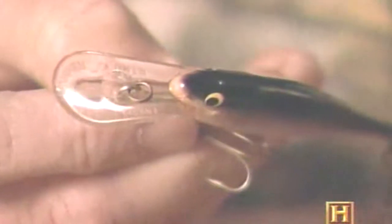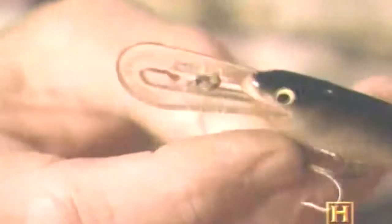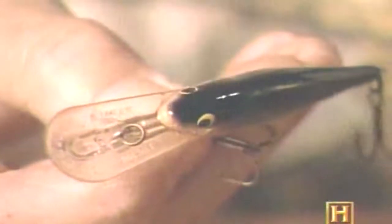Fred Arbogast achieved lure-making immortality with the creation of his famous Jitterbug, which is still being made today. In the 1950s, the rubber or plastic worm bounced onto the scene and has remained a staple of freshwater fishing ever since. In 1960, tackle dealers began importing a strange-looking lure from a firm in Finland called the Rapala Company. These sleek surface minnow plugs were hand-carved from balsa wood by the company's founder, Larry Rapala. What made the plug so deadly was an innovation called a diving lip — a plastic vane fixed in the lure's face which caused the plug to dive when the angler retrieved it.